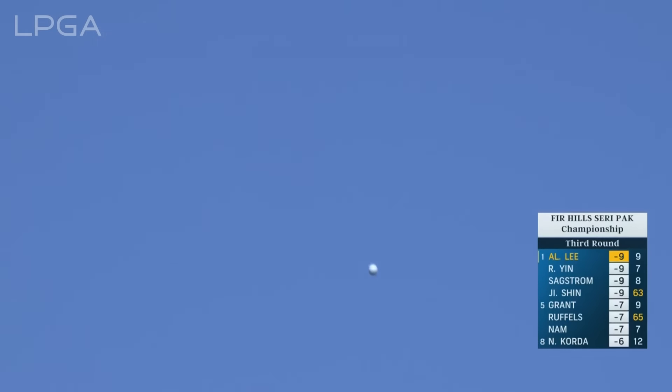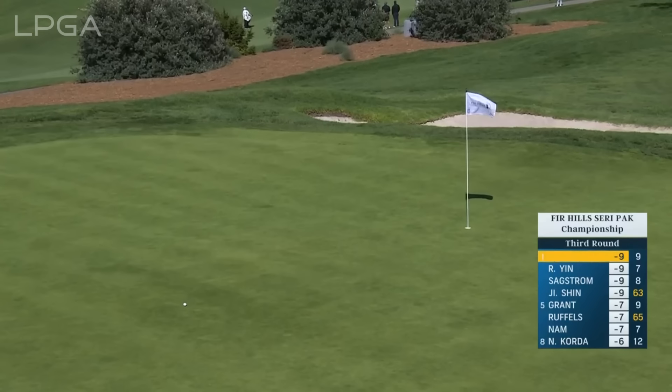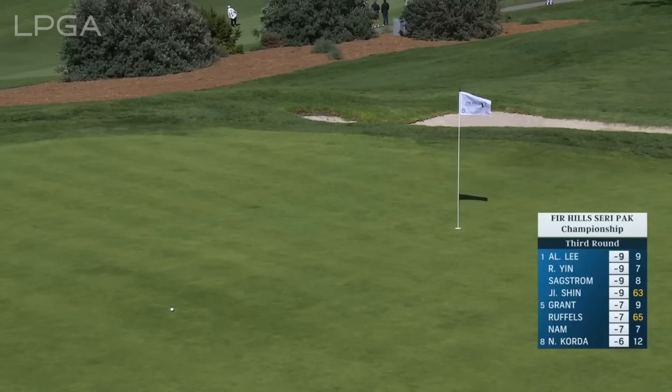Yeah, this has been a tough hole all week. Hole location kind of front center today, and going to end up similar to where we just saw Lynn Grant putt from on the top shelf. She's got some windy conditions upcoming.